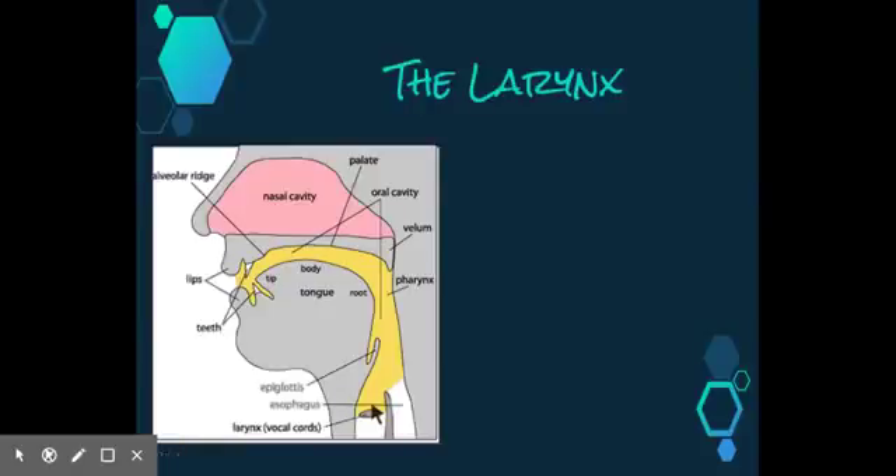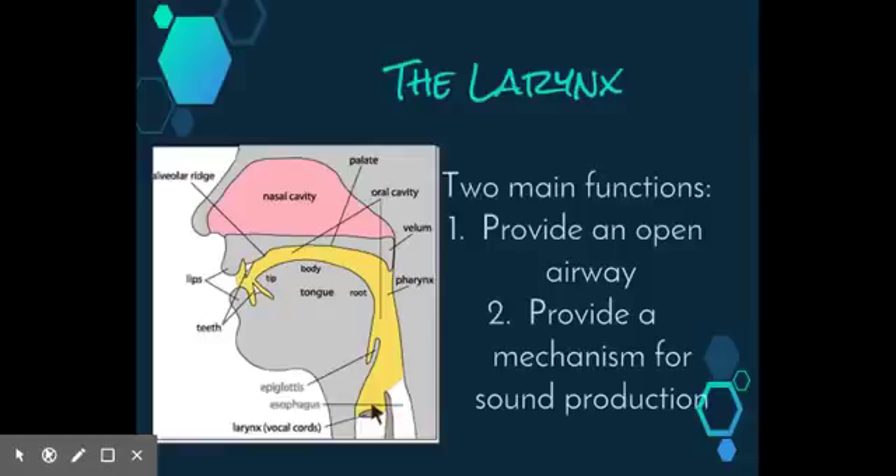The larynx has two main functions in communication: firstly, to provide an open airway especially when breathing, and to provide a mechanism for sound production, for example when speaking. A third function is to ensure a closed air channel during swallowing, which prevents food or drink from entering the trachea, brought about by the closing of the epiglottis.